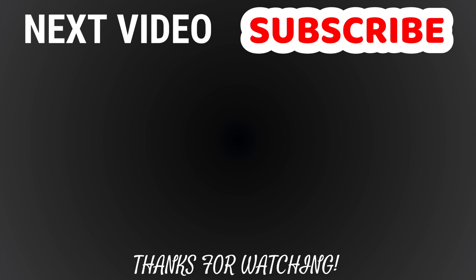Thanks for watching! Don't forget to hit the like button and subscribe. I put a lot of effort into making these videos, so please take a second and click the red button. I'll catch you next time — peace out!